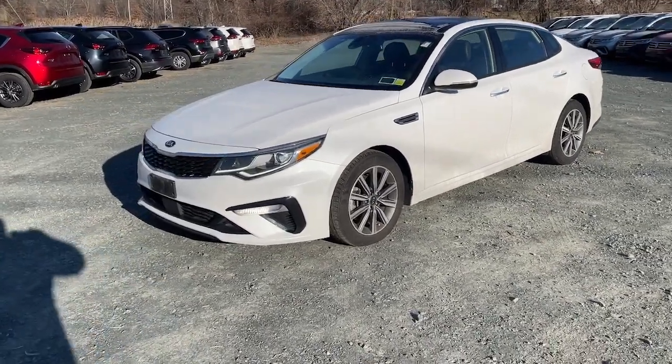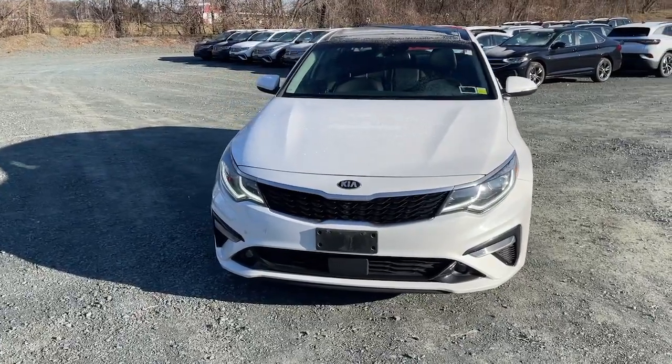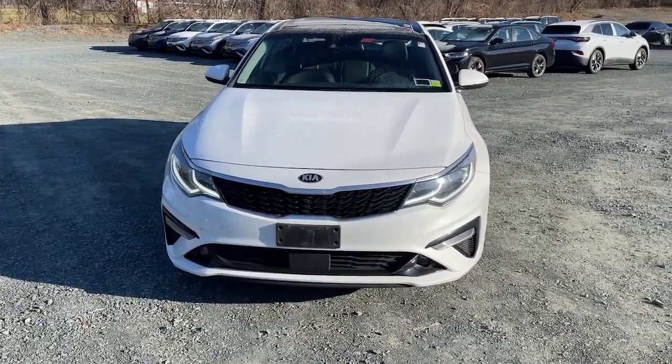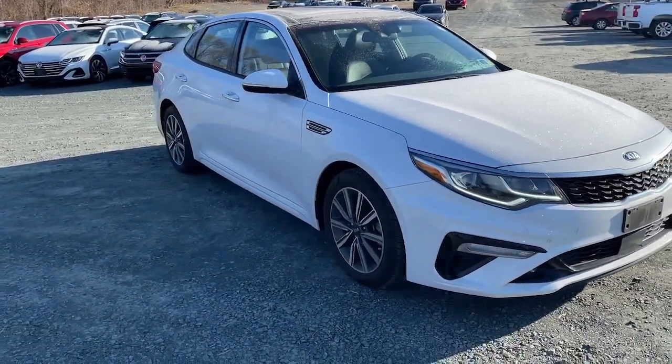Get acquainted with the 2020 Kia Optima. This vehicle is an outstanding buy with fewer than 25,000 miles on the odometer. Take a closer look at this handsome and capable Optima.